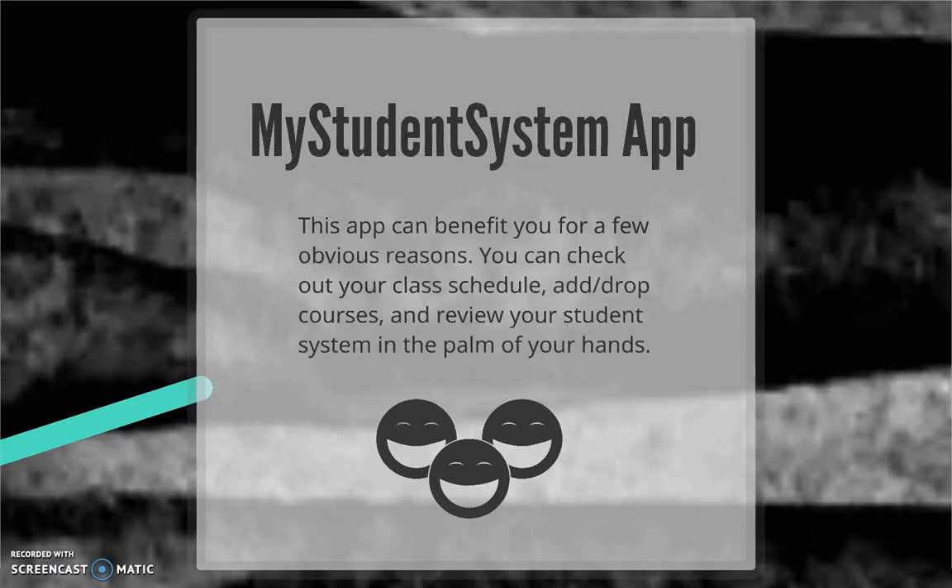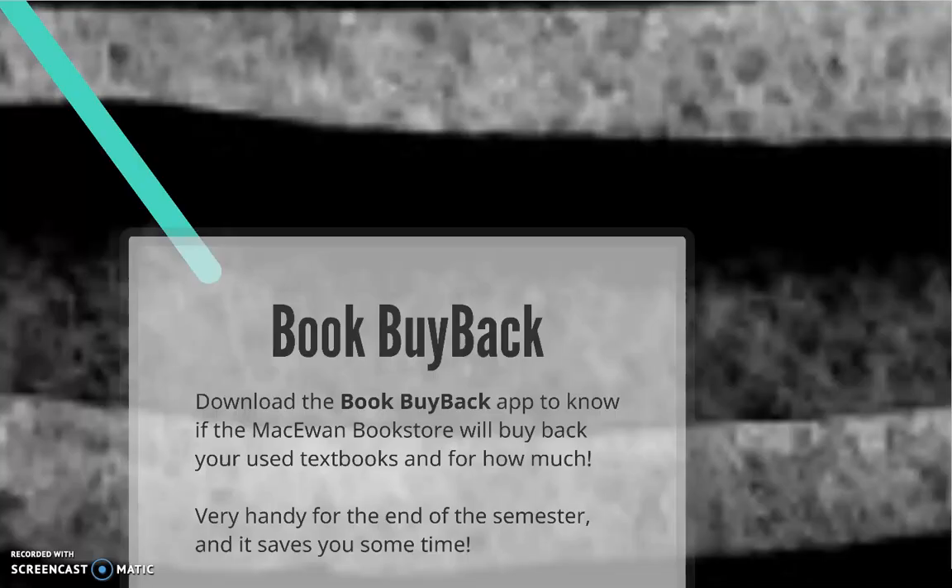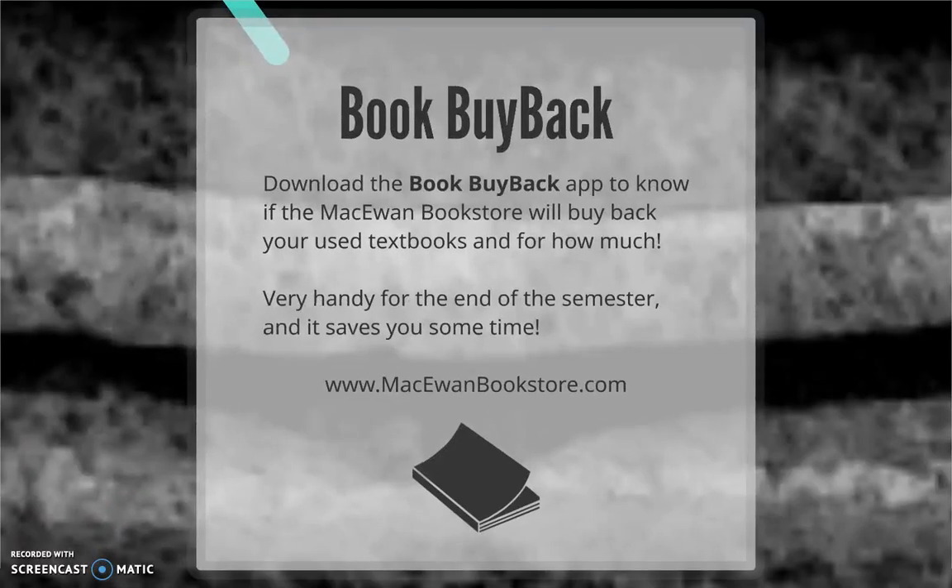Next, we have McEwen's My Student System app, which allows you to check out your class schedule, add or drop courses, view your grades, and see any outstanding holds or to-do items, all in the palm of your hands. Also, download the Book Buyback app to find out whether the bookstore will buy back your used textbooks and for how much — no more waiting in line to find out how much your used books are worth.